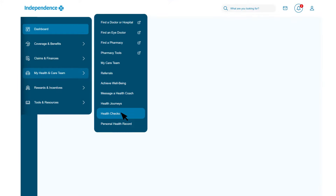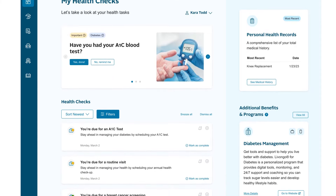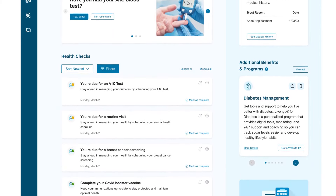And when you click Health Checks, you'll see any gaps in care you may have. For example, you may see a reminder for a missed health screening or appointment.